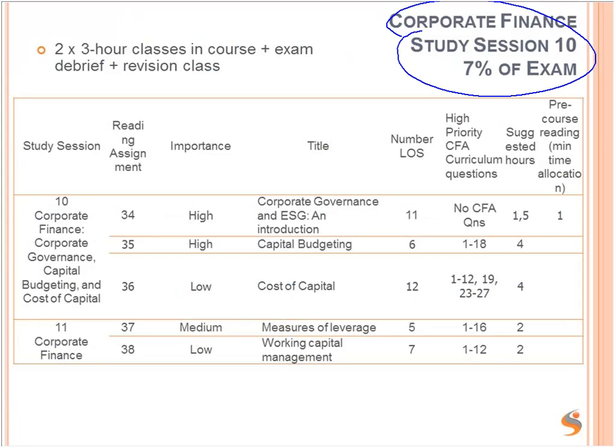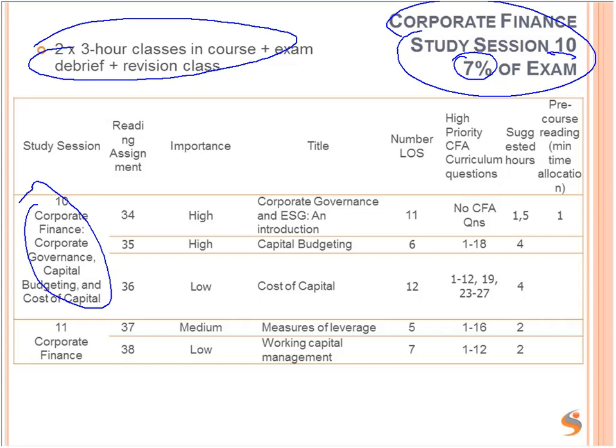Corporate Finance is study session 10, worth 7% of the exam. We have two three-hour classes in the course plus the exam debrief on the questions. You will do two exams during the course — one halfway through and one final. In the final exam there is corporate finance material, and we will cover a debrief of the questions that people found hardest. There is also a revision class with corporate finance content covering the most important concepts and doing lots of practice questions.